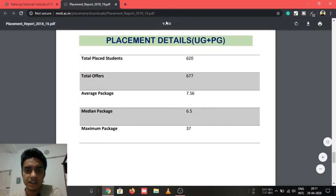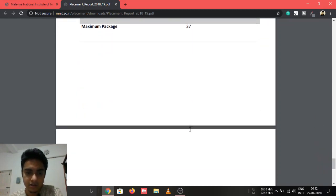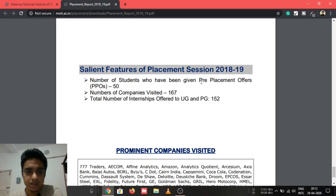Combining UG and PG placements, out of 620 students placed, they received 677 offers. The average package across all courses was 7.56 LPA, the median package was 6.5 LPA, and the maximum package was 37 LPA from the Computer Science department.